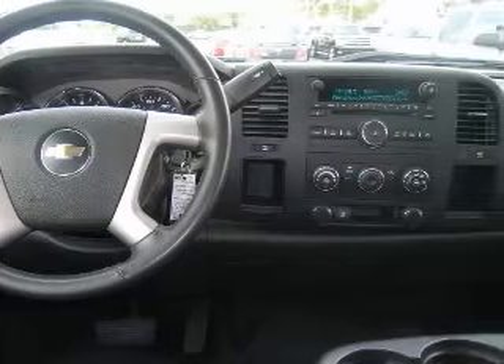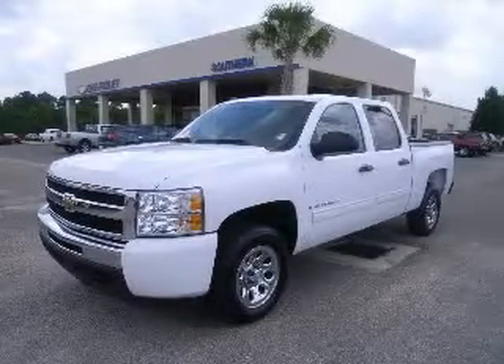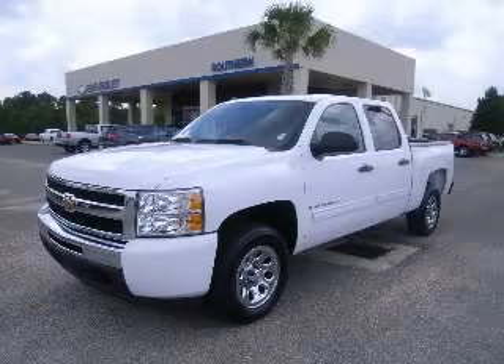Heated passenger mirror. Contact our internet sales staff today to schedule an appointment.